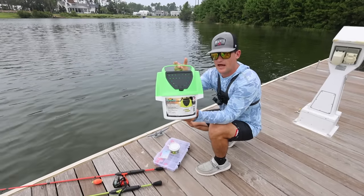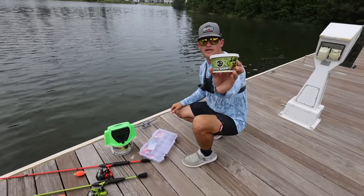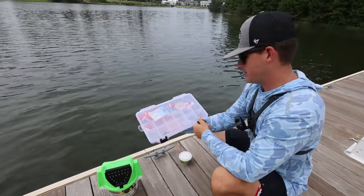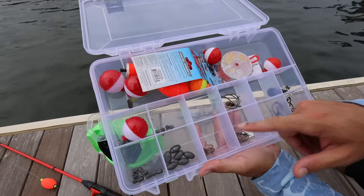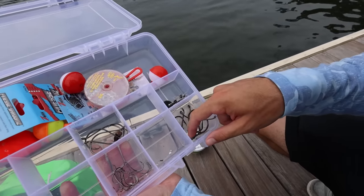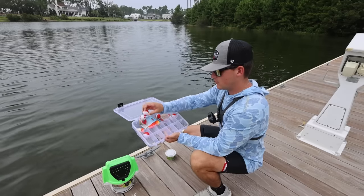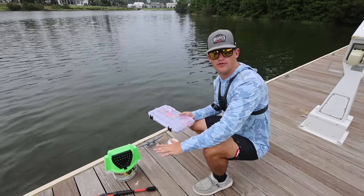We've got this green live bait bucket for our bluegill, some green night crawlers as our bait of choice, and a tackle box loaded with everything — all different size hooks including bluegill hooks, bigger catfish hooks, sinker weights, split shots, and different types of bobbers. First things first, let's rig up these rods and get them ready for the bluegill.